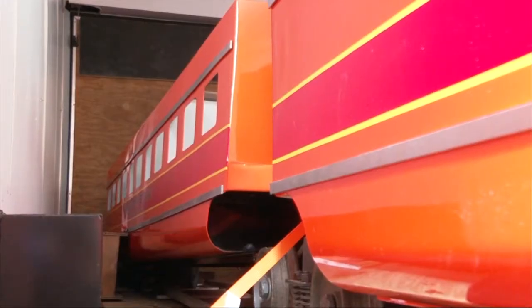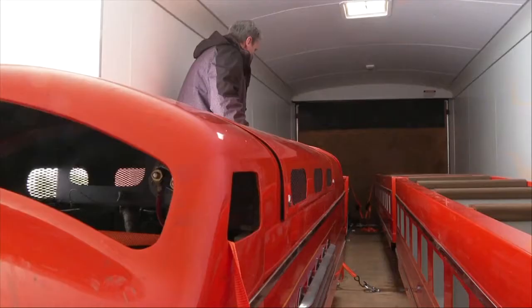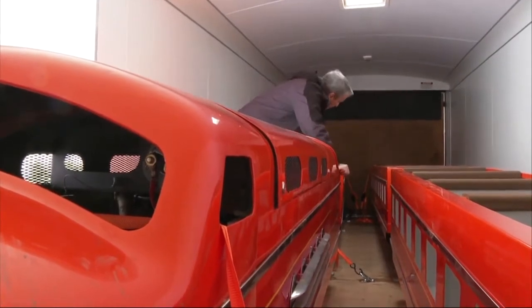In November, thieves attached the trailer to their truck and took off. You can see it's a big train, so they weren't just going to drop it someplace.